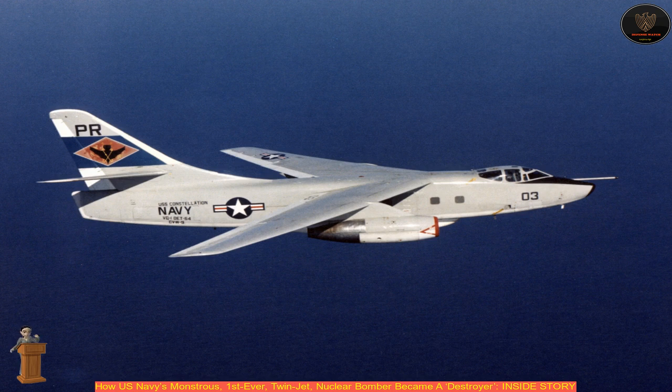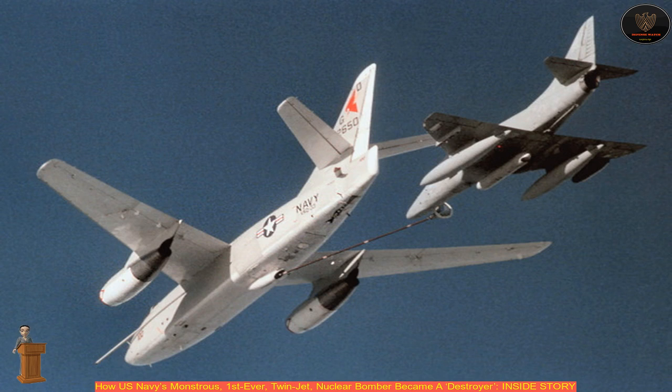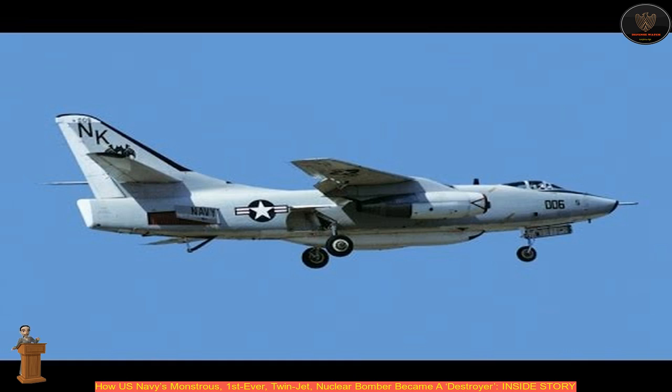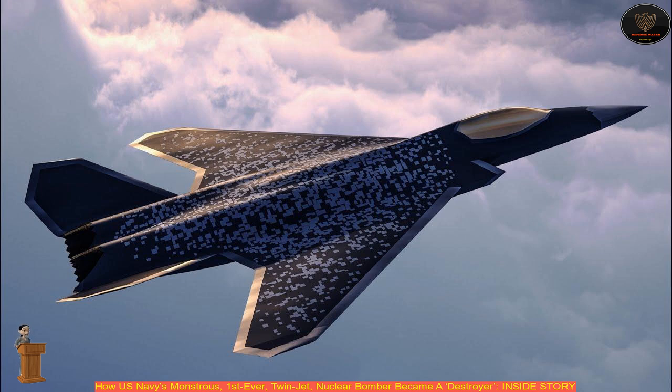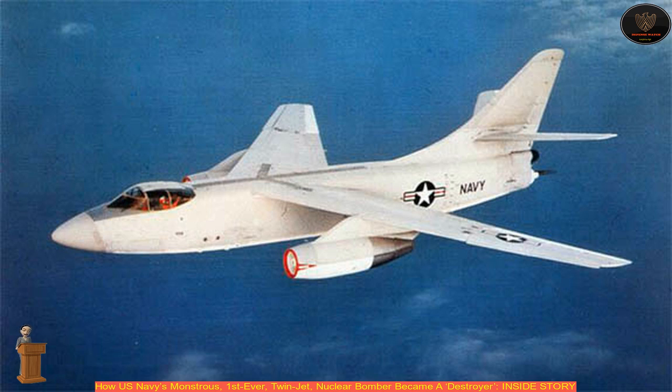The now-defunct U.S. aerospace giant Douglas Aircraft Company developed the A-3D Sky Warrior, a carrier-capable strategic bomber, a few years after World War II. The Sky Warrior was the U.S. Navy's first-ever twin-jet nuclear bomber, which had the ability to land on carriers despite its heavy weight. Commonly known as the Whale, the A-3D Sky Warrior could be launched by catapult or JATO-assisted take-off thrust bottles.